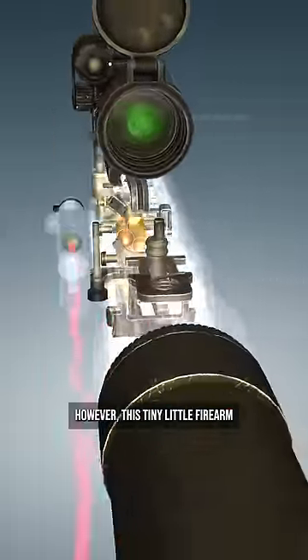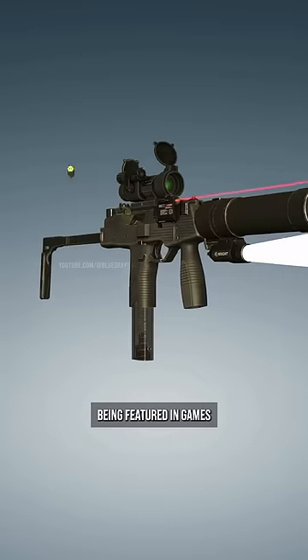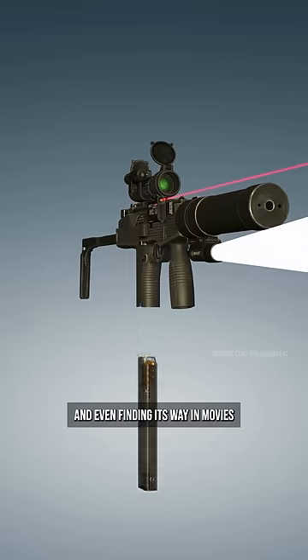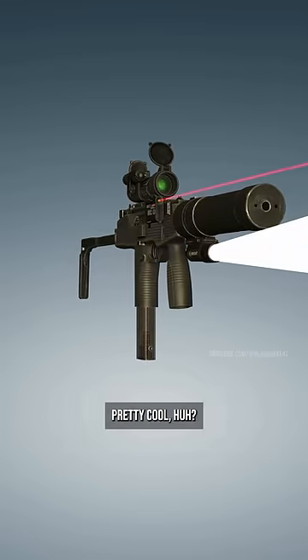However, this tiny little firearm has found itself to be a bit of a celebrity, being featured in games like Counter-Strike and even finding its way into movies like The Dark Knight and 24. Pretty cool, huh?